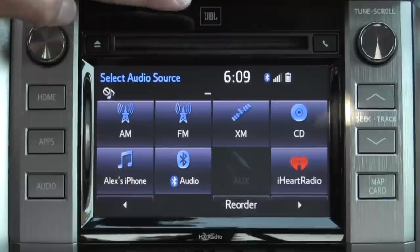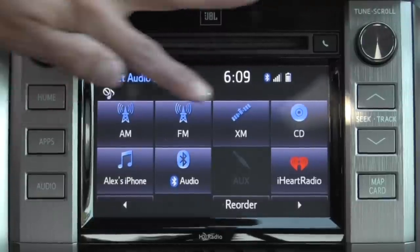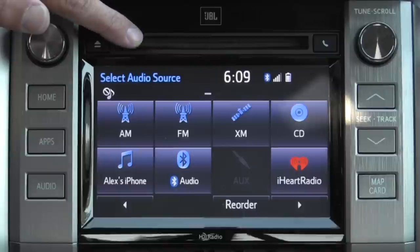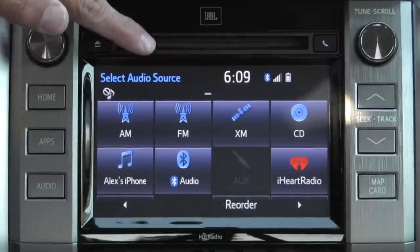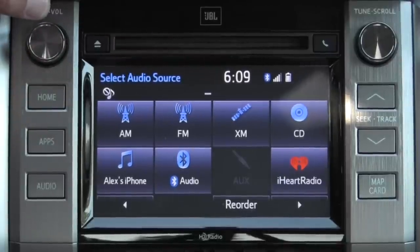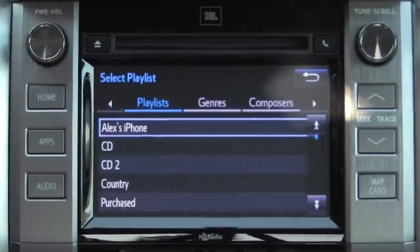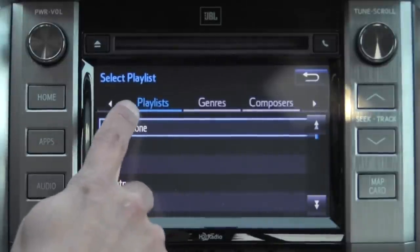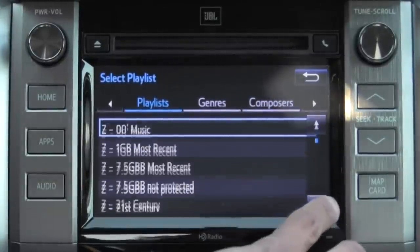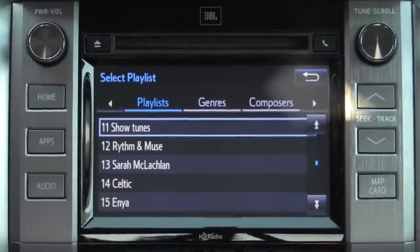XM radio is available in certain Entune models, and you can also get HD radio as an upgrade. The base 6-inch system offers a pretty basic iPod interface with visual guide and voice commands for the iPod, but no smartphone app integration. The backup camera is standard in all models. The iPod interface in Entune is very fully featured and fairly snappy — full access to playlists, genres, composers, artists, albums, etc. The interface is speedy because it reads content off your USB or iDevice in advance and then displays it on screen.